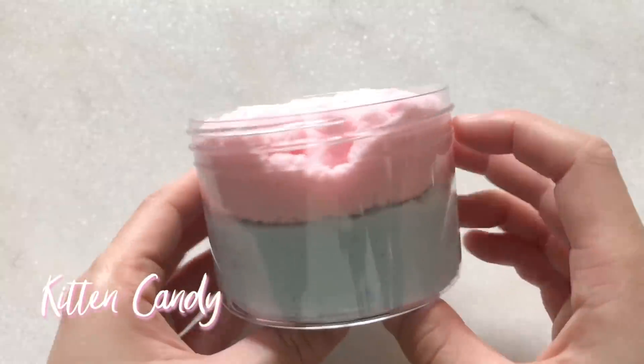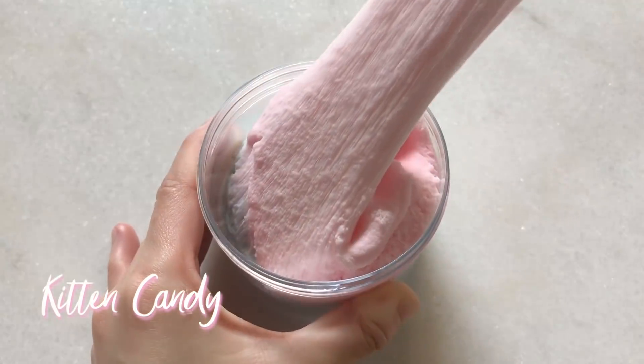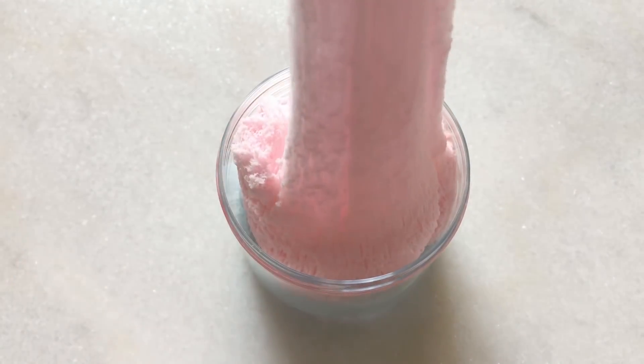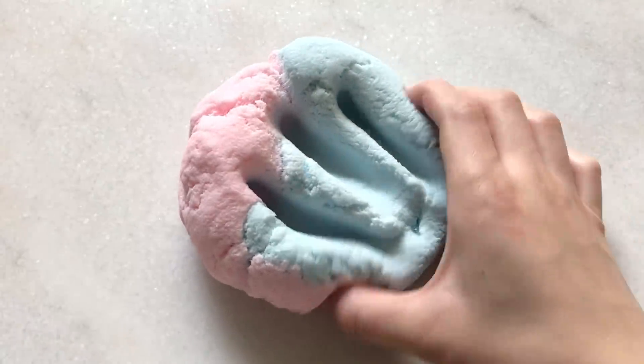Lastly, I'll also be having Kitten Candy and this one is another cloud slime. It'll have a pink part on top and blue on the bottom to match the cotton candy colors. This one will be scented exactly like cotton candy and when you mix it up it will turn into a nice light purple.